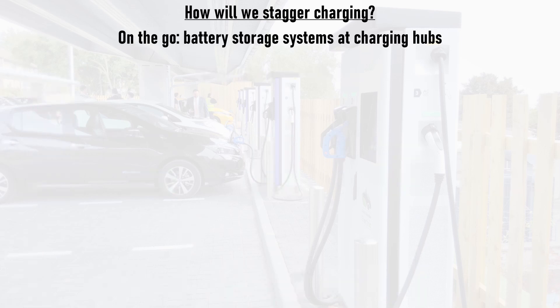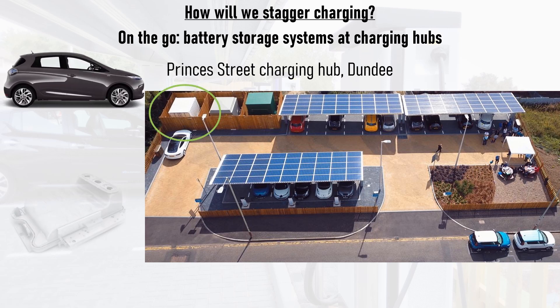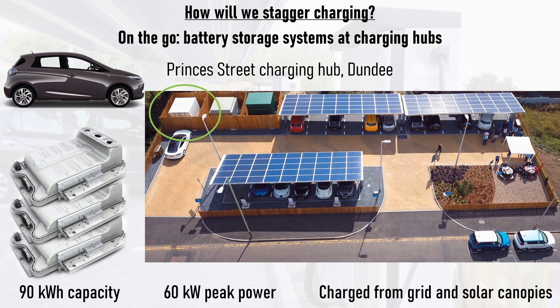Rapid charging also needs to be taken into consideration, not least since rapid charging sessions can draw tens or hundreds of kilowatts of power. There are already several locations that have considered their impact on the grid, including Dundee City Council's flagship charging hub at Princess Street. This site features a shipping container with second-life Renault Zoe battery packs stacked on top of each other, giving a total capacity of 90kWh and a 60kW peak power output, which can be charged via the grid or by the hub's solar canopies.